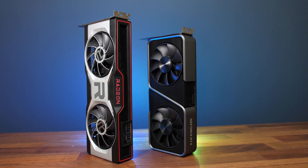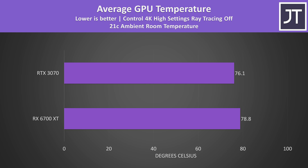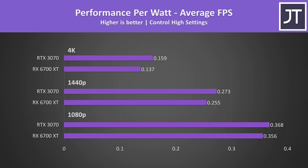Despite both being two-slot cards, the 3070 is physically smaller than the 6700 XT tested. The 3070 was running a little cooler while running Control at 4K, though it wasn't much of a difference — results will vary based on the specific card's cooling solution. Not only is the 3070 slightly cooler, it achieves this while using slightly more power from the wall, though both were extremely close. As the performance gains are larger than the power draw differences, the RTX 3070 ends up ahead in performance per watt at all three resolutions, with the gap widening at higher resolution.